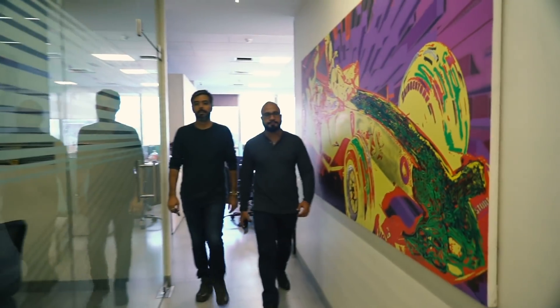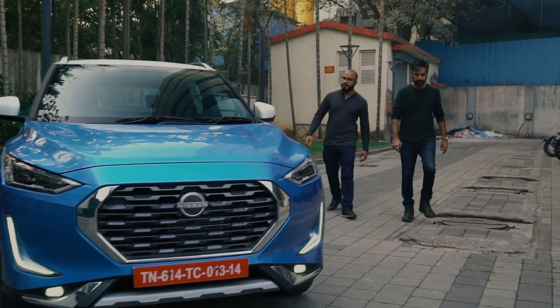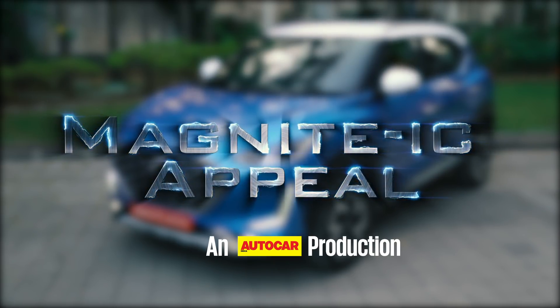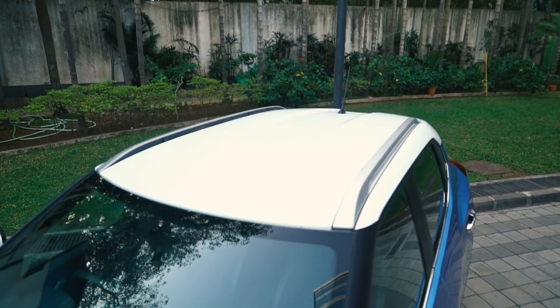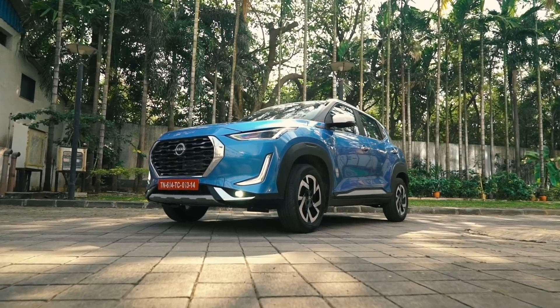I have just the right SUV to find out with. Let's go. So, how is this for evolution? Looks downright smashing, doesn't it? I've got to give it to the Nissan Magnite.